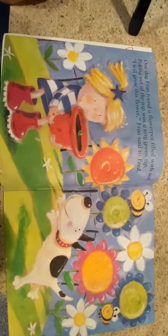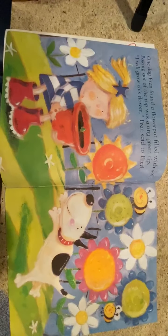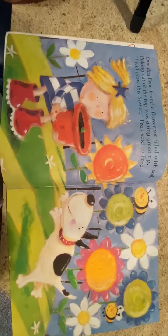Hello friends and welcome back for another story time. As we continue our theme this week in kindergarten about flowers and seeds, we are going to read this book called Grow, Flower, Grow by Lisa Bruce, illustrated by Rosalyn Beardshaw.